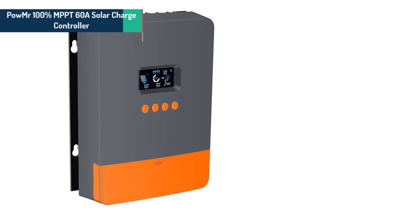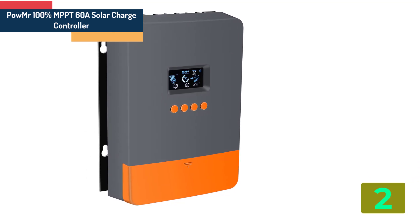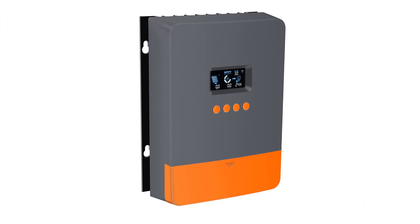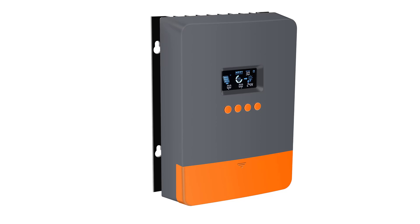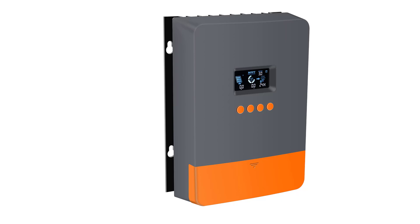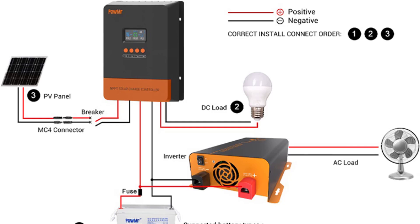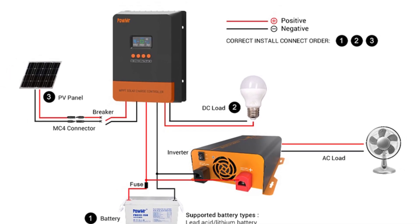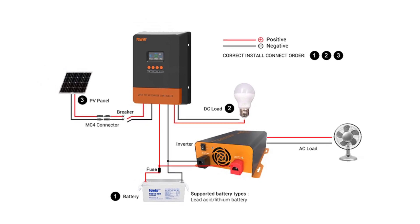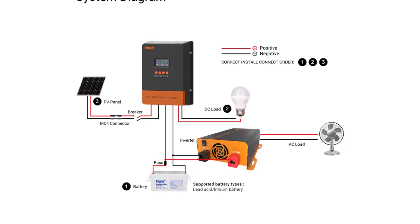Item number 2 is the PowMister 100% MPPT-60A solar charge controller. Specifications: Brand name: PowMister. Maximum current: MPPT-60A. Model number: POW M60 Pro. Maximum current: 60A. Battery voltage: 12V, 24V, 36V, 48V auto. Output voltage ripple peak: 100 mV. Warranty: 2 years. Cooling method: forced air cooling.